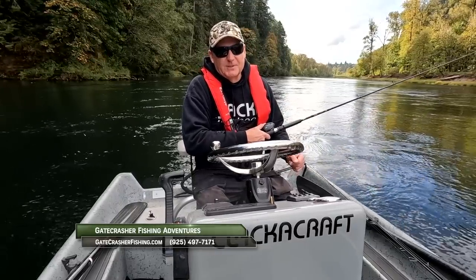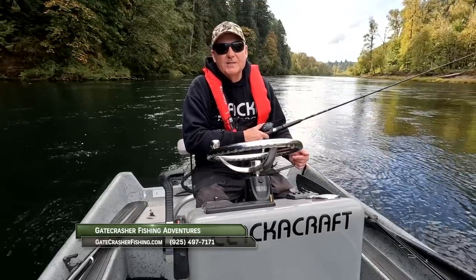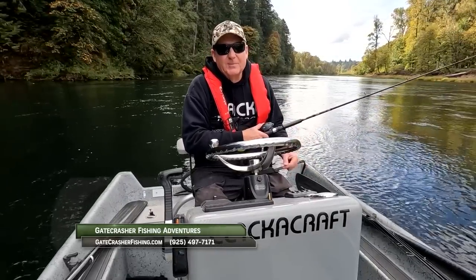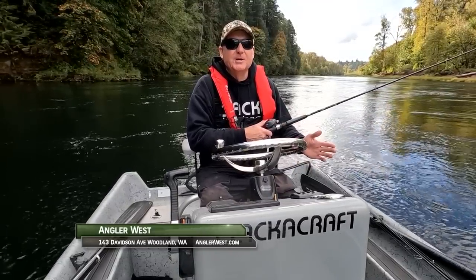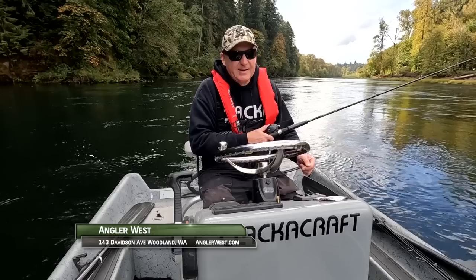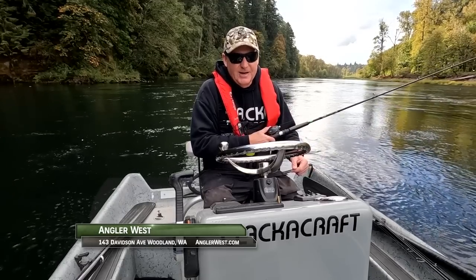Hey everybody, thanks for watching today's episode. Be sure to stop by the Angler West store in Woodland, Washington — we can help you catch more fish. Remember, without the sponsors there is no show, so please thank them when you can. Now get out there and do some great fishing.